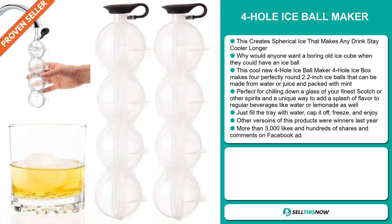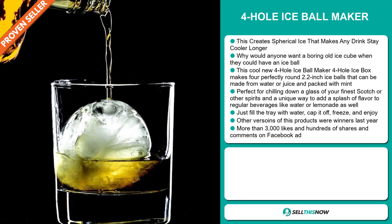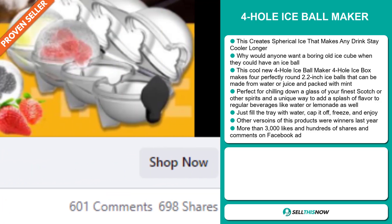Just fill the tray with water, cap it off, freeze and enjoy. Other versions of this product were winners last year on the market, and the Facebook ad has more than 3,000 likes and hundreds of shares and comments.